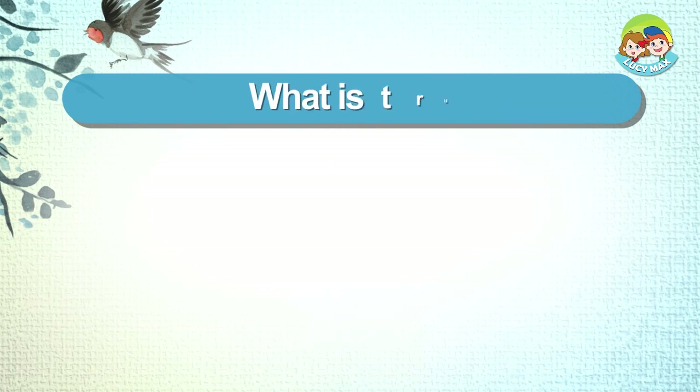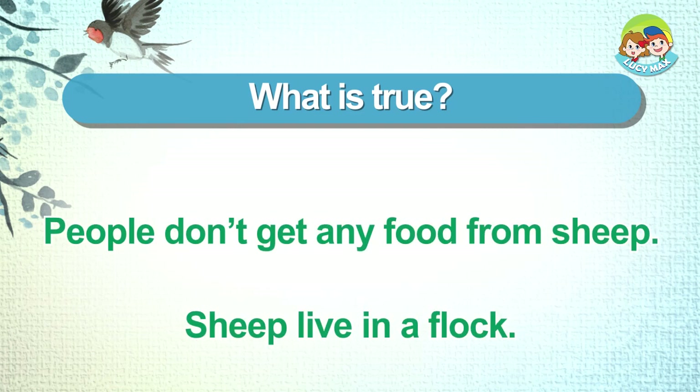What is true? People don't get any food from sheep. Sheep live in a flock.